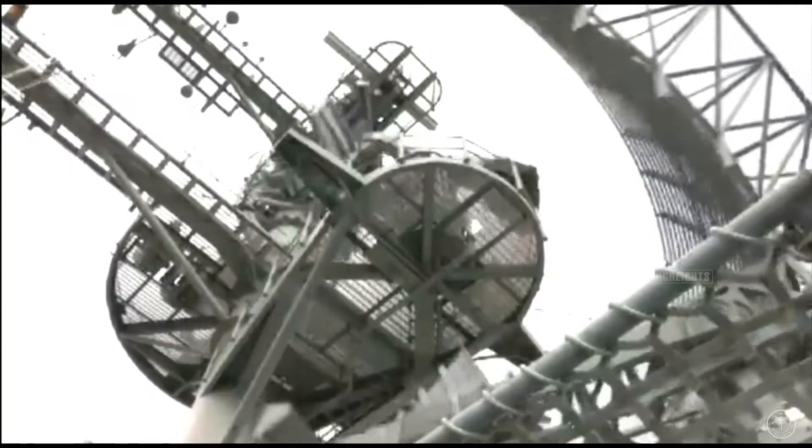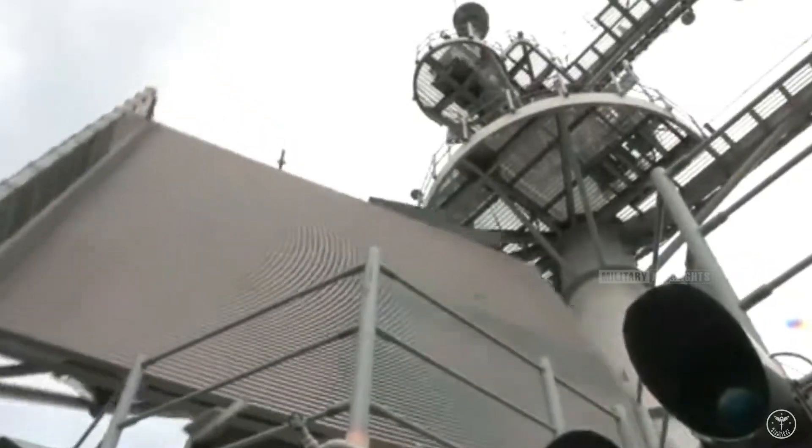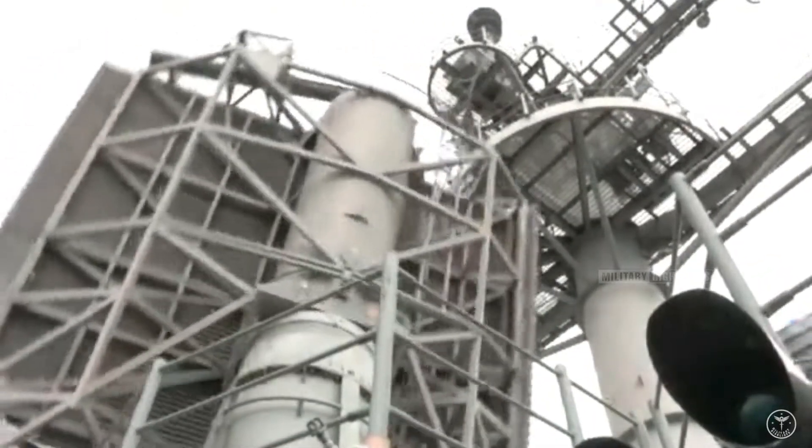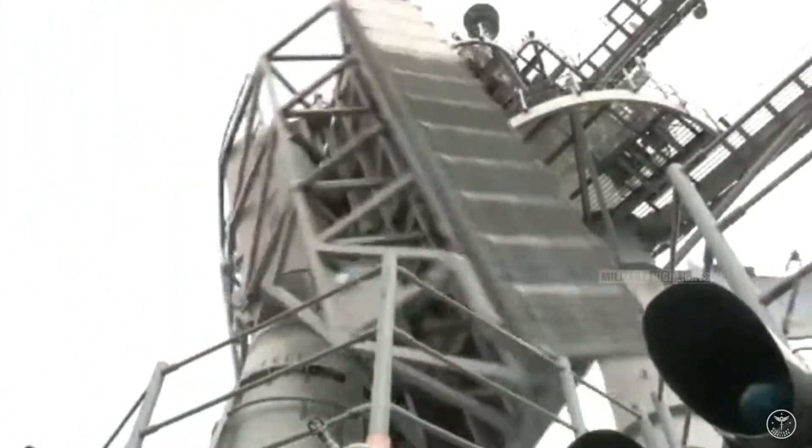Its uniquely shaped superstructure was nicknamed the Beehive and housed electronic countermeasures gear in SCANFAR, the world's first shipboard phased-array radar, consisting of the SPS-32 and SPS-33 search radars.